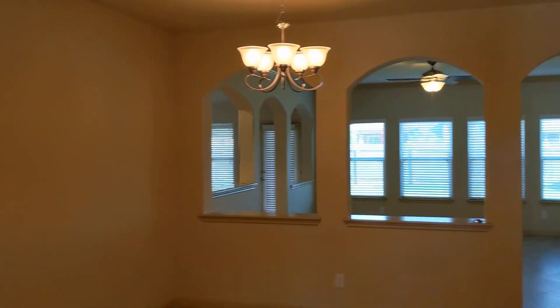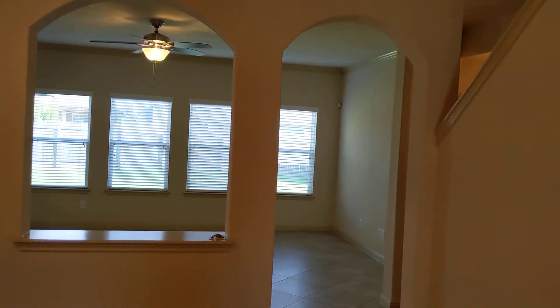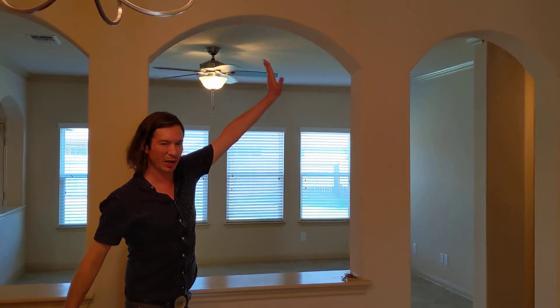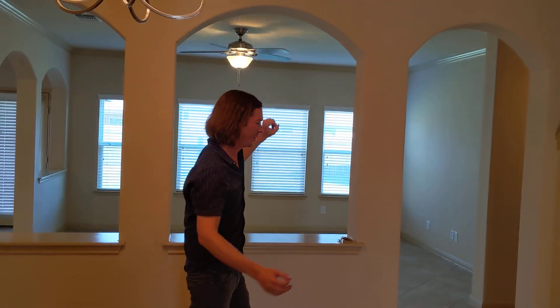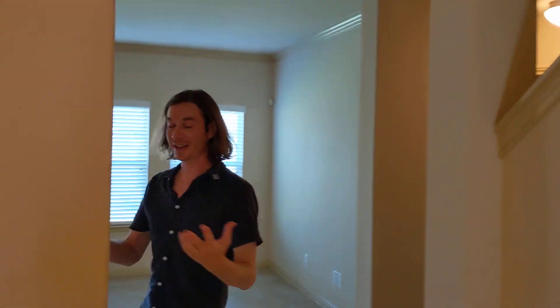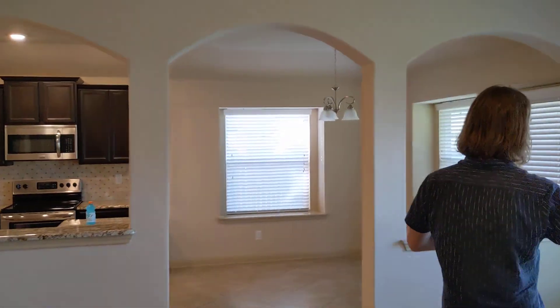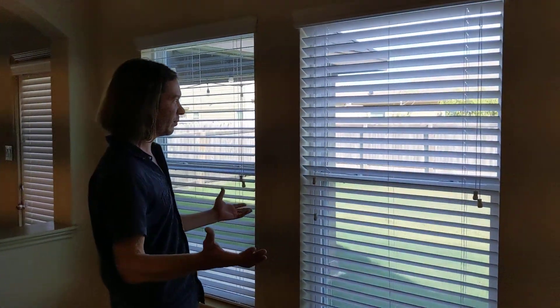Tall ceilings, lots of light — pretty cool aspects of this property. When you come in, you're going to notice some Italian accents that are very attractive, and I think that is one of the best things about the house. The floor plan has a spacious kitchen and the yard is manageable.